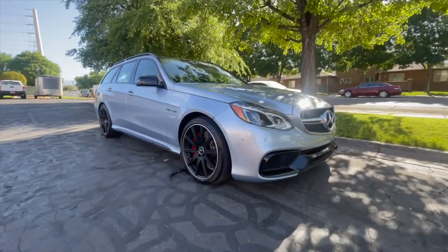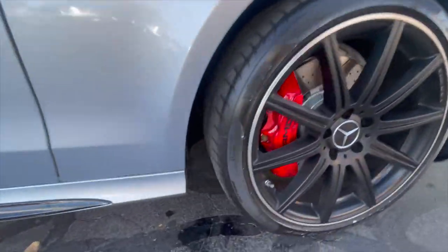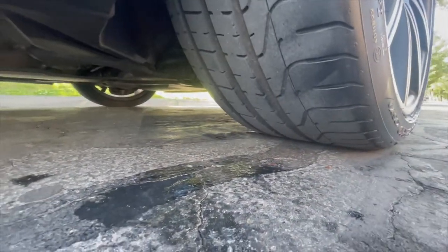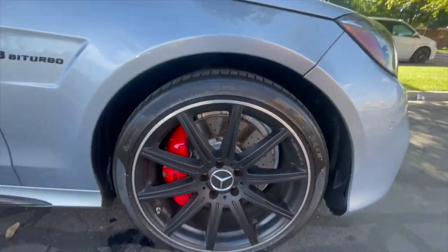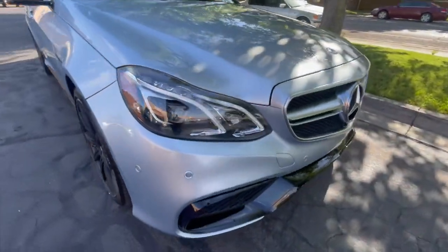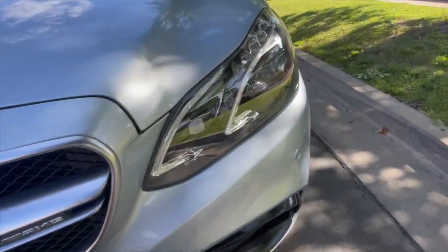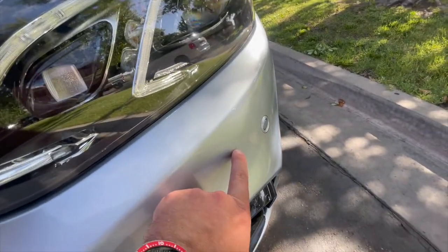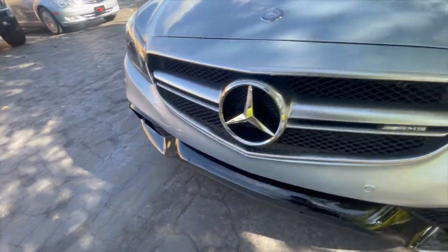Hey everybody, want to do a quick walk-around video of the E63 wagon — show all the tire tread, any dents, dings, any imperfections. Looks like that wheel is good, no dents or dings on any of this front fascia. Trying to see if there's any paint chips — there's a little indentation right there from a rock chip.